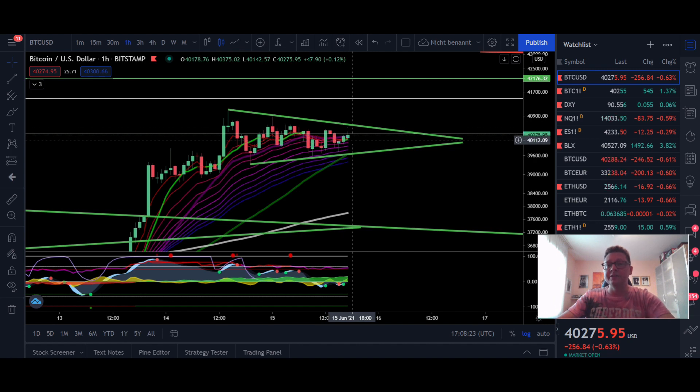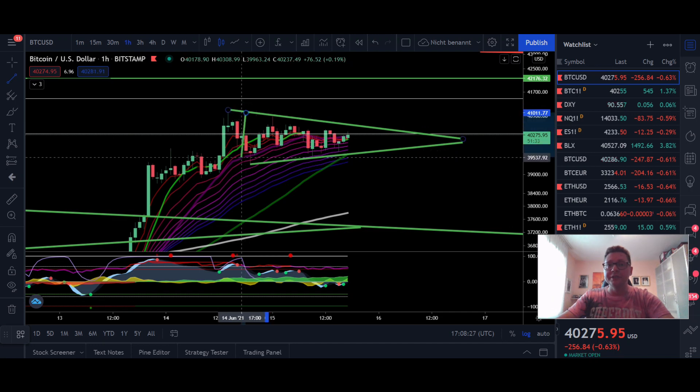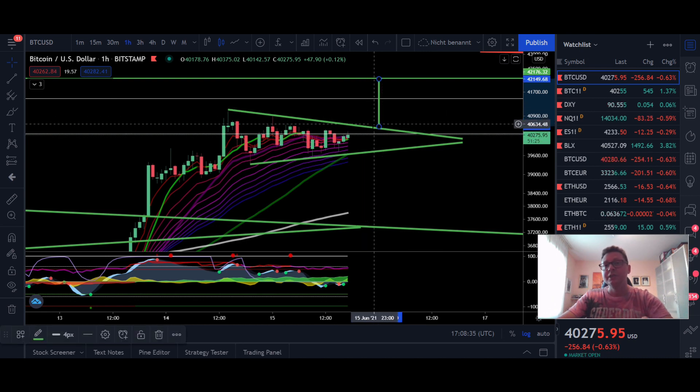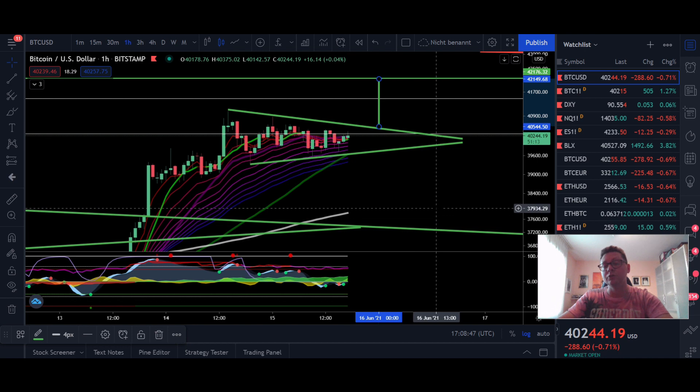In my opinion this could be a potential continuation pattern that could break out to the upside. If we do a measurement and let's see where this potential breakout could take us — assuming we break out in the next coming hours — we're going to have a breakout target of around $42,000, and in my opinion that's very likely to be reached.